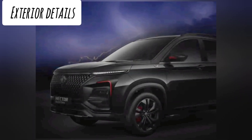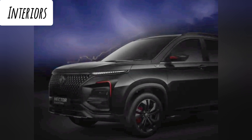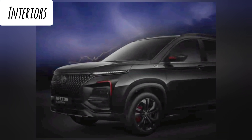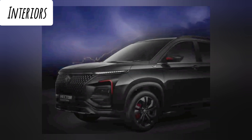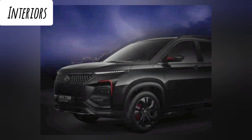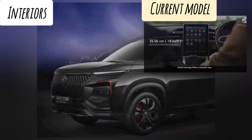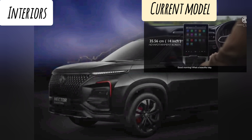Even though the interiors of the new Black Storm Edition have not been officially revealed, it is expected to have an all-black dashboard layout with red accents and red ambient lighting. It is also expected to get black leather seats with red highlights, and the equipment list will remain the same as the ongoing Hector SUV.